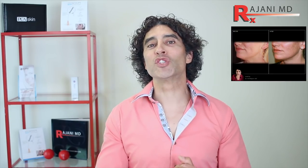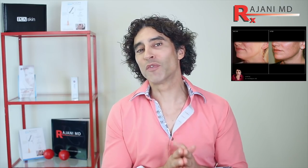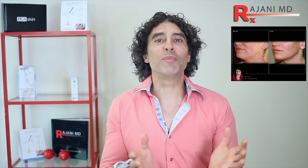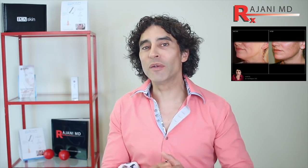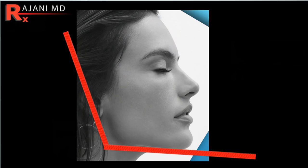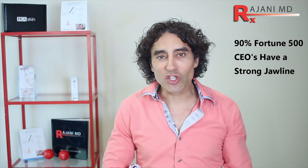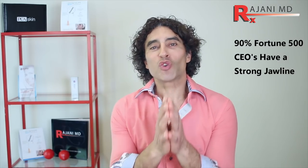Today, I'm going to show you injections of Define along the jawline. If there's a theme for 2018 — a treatment du jour — it would be the jawline. Everyone, men and women, want a strong jawline, and it's fitting because over time a strong jawline has been associated with success, with leadership, with attractiveness.